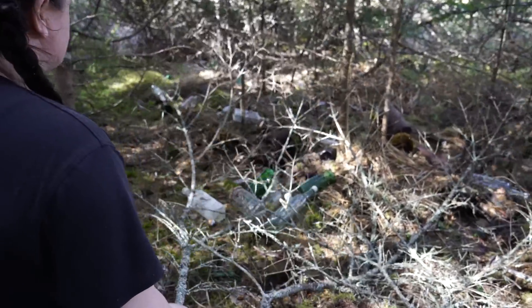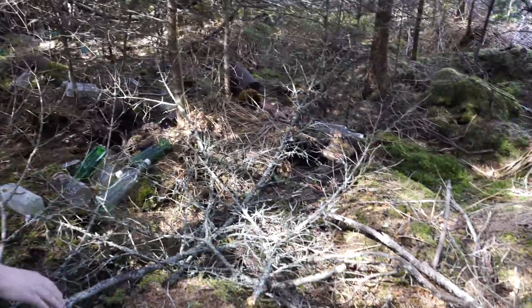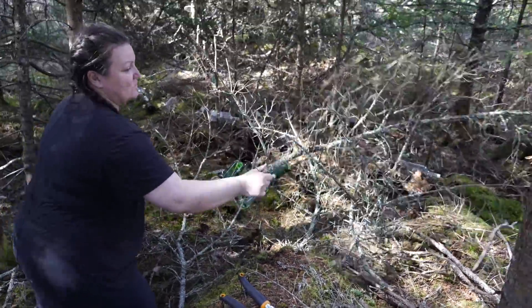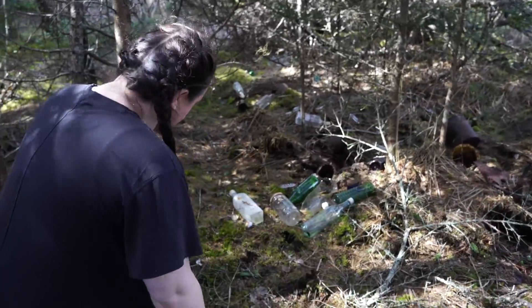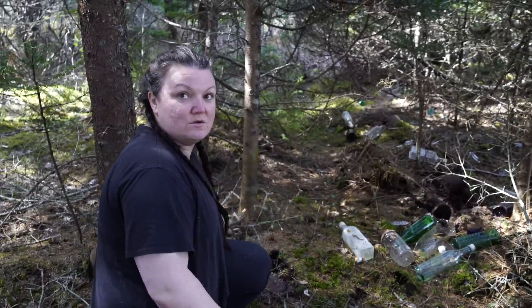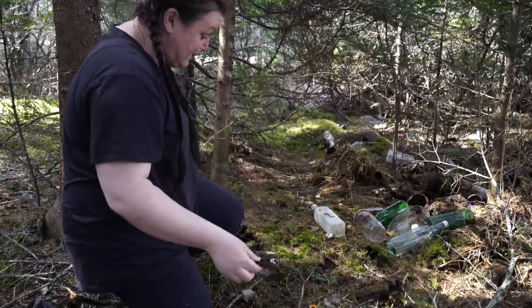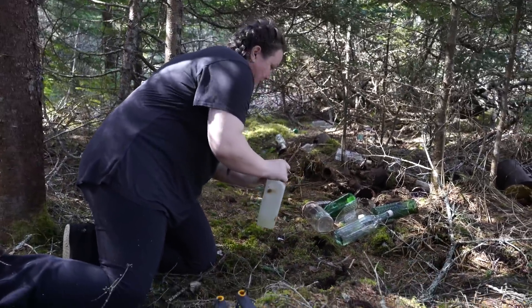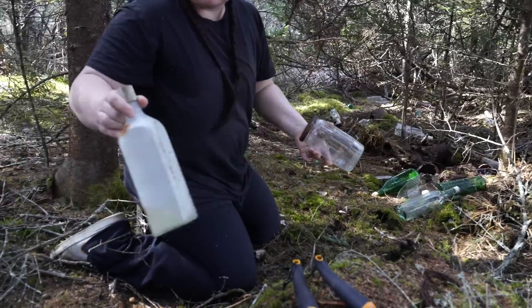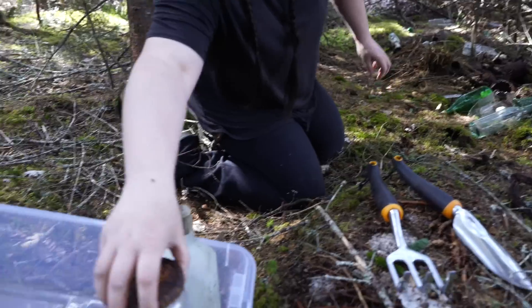I'm going to move some of this brush and try to get some of these out. If you step anywhere on the ground here, you just hear glass underneath. I'm expecting there's a lot under here that we can't see. This is such an old property dating back to the late 1800s — you never know how old some of these bottles might be. Right off the bat there's a bunch here. This one looks like an old glass barrel.